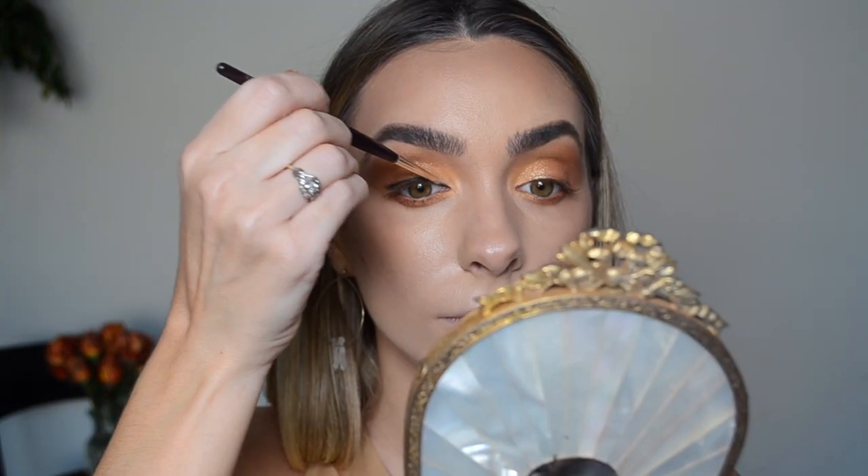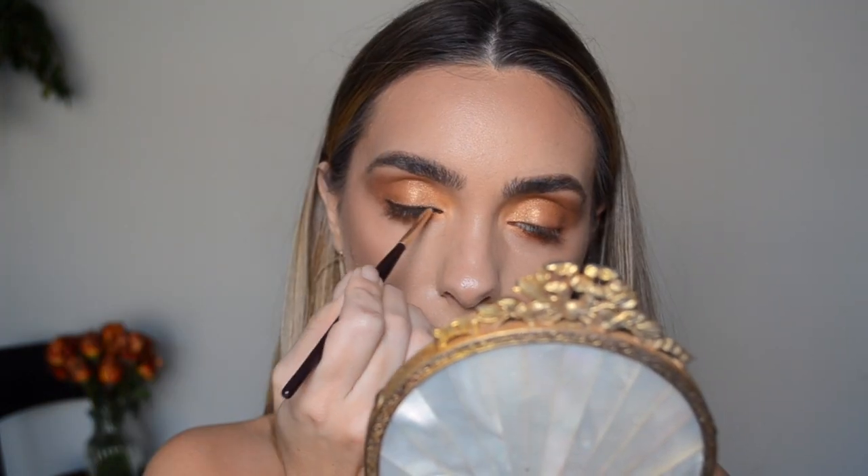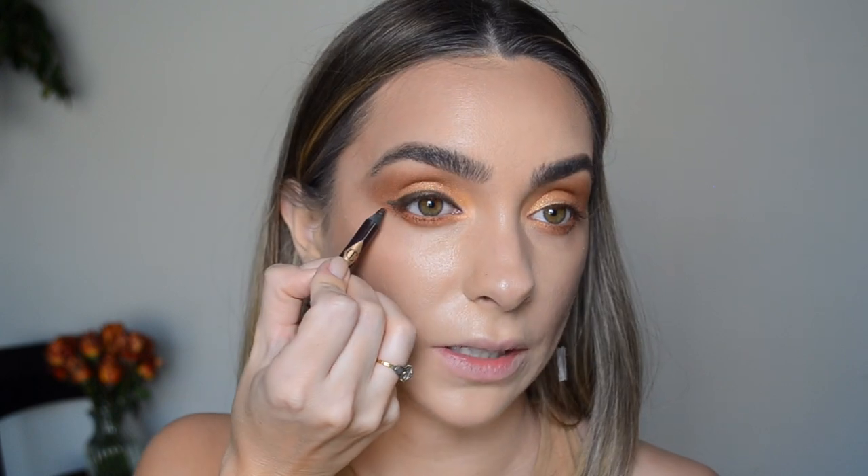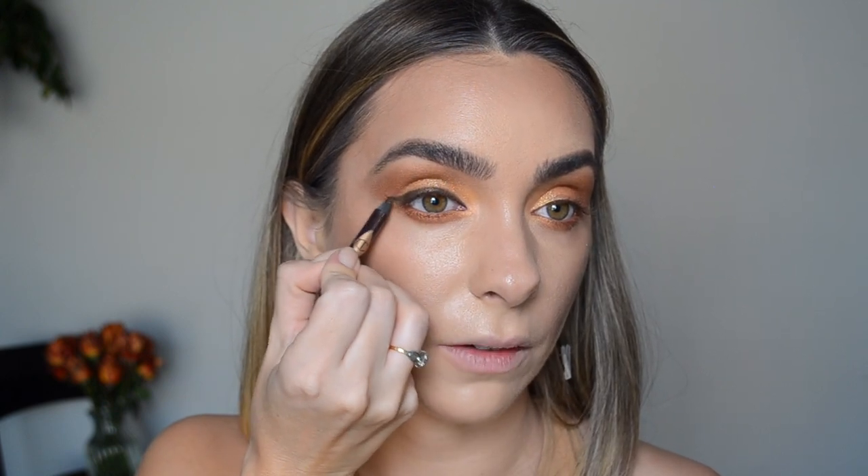This is what it looks like keeping the liner to the end of my eye without a wing. I'm going to softly blend that out using the Charlotte Tilbury eyeliner brush. And — I've decided — I am going to do a winged liner. It's just who I am, so let's go ahead and build a little flick.